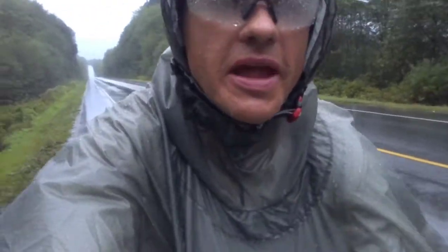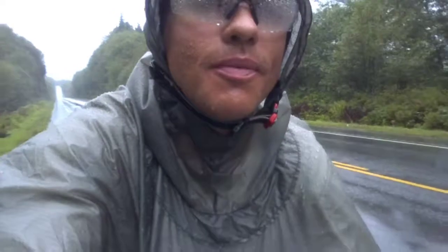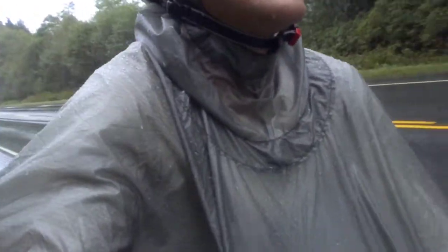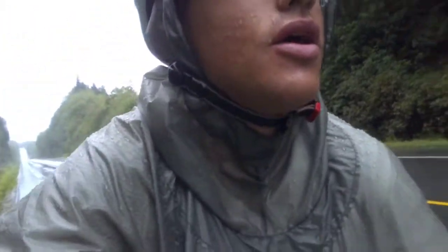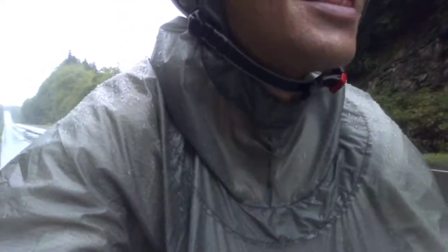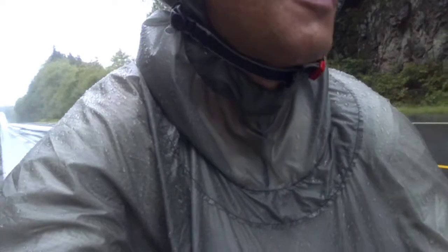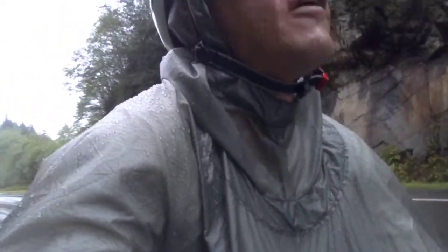I thought I'd give a little update. This is a true test for the Rab Sil Poncho supplied by MEC. It's working quite well. I've got the hood on right now because it's coming down pretty hard, pretty consistent. Just leaving Prince Rupert now after doing the Northwest Passage — surreal ferry experience.